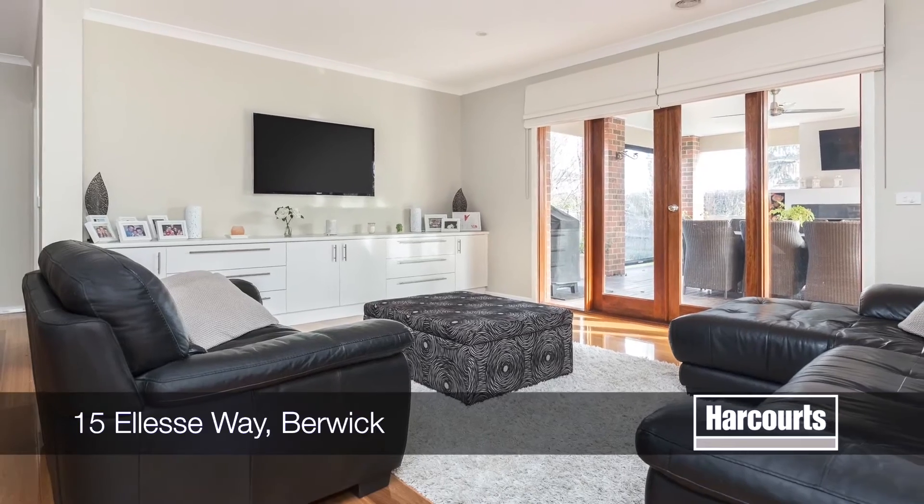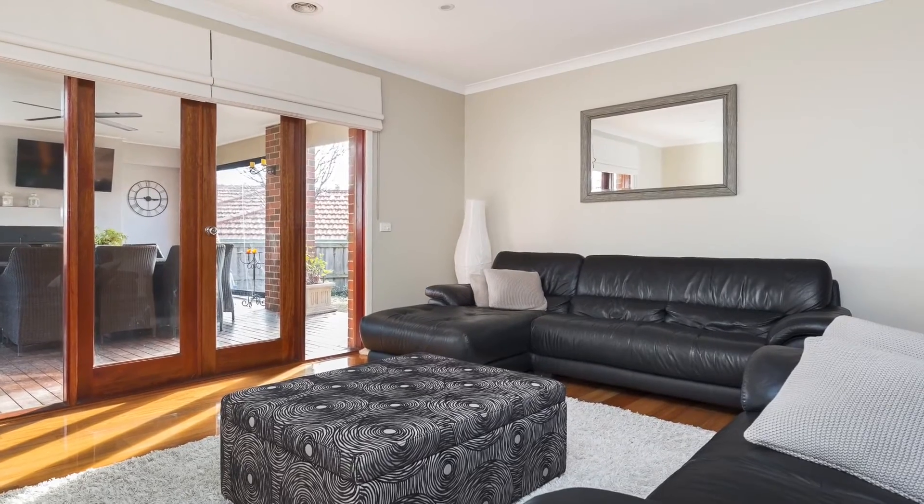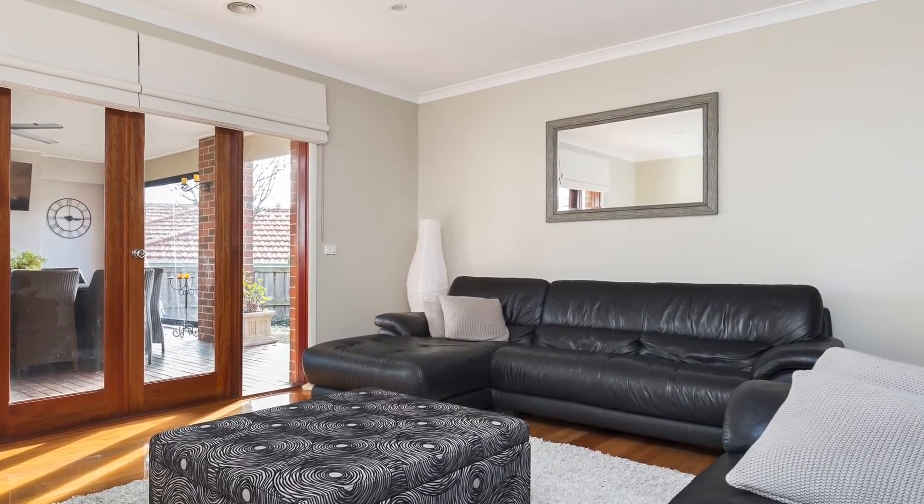Perfectly court-located close to schools, shops, and parks, this attractive four-bedroom-plus-study home is the outstanding, versatile property that suits so many buyers.